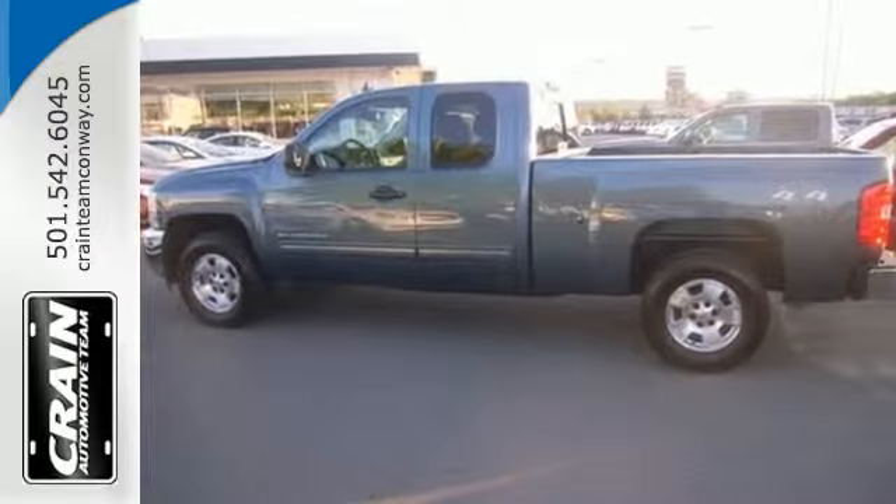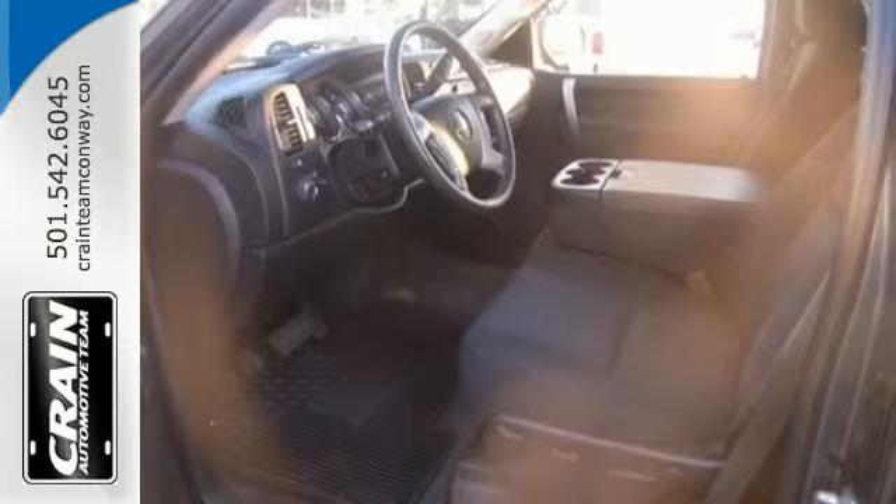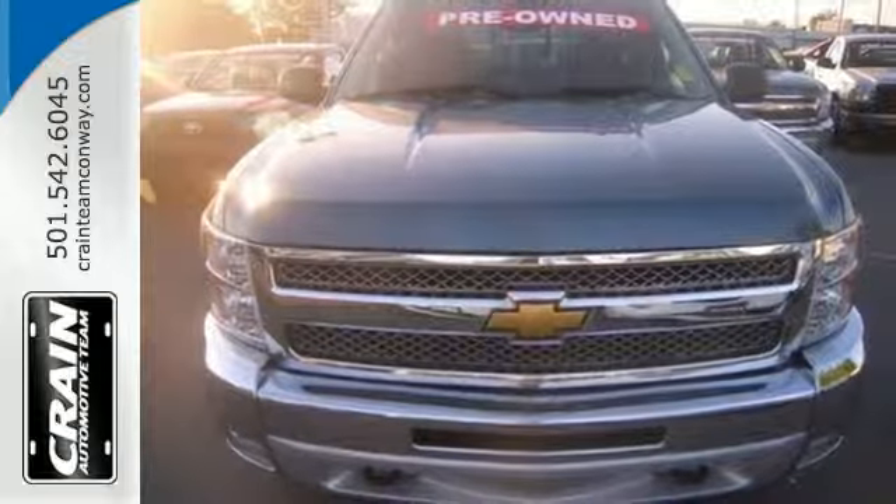Convenient features like stability and traction control, air conditioning and cruise control make it easier to get through the day. Make this Silverado yours today — stop on over for a test drive.